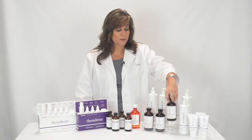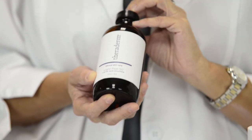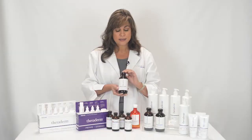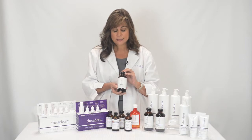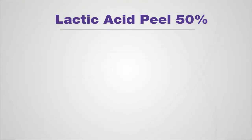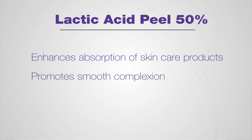The 50% lactic acid peel is the most gentle and lightest chemical peel offered by Theraderm. This is great for first-time chemical peel patients. It's a great product to help enhance the absorption of products being used at home, and it promotes a nice smooth complexion while helping to even skin tone.